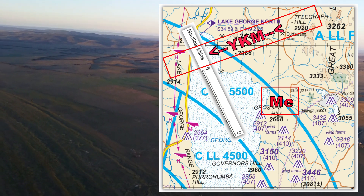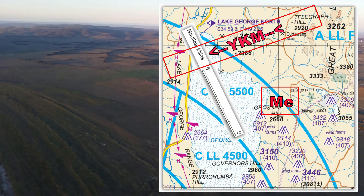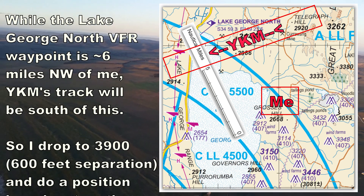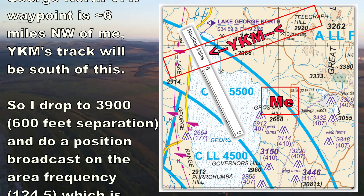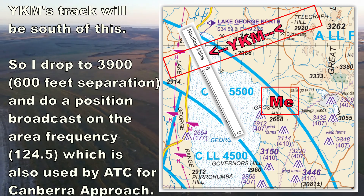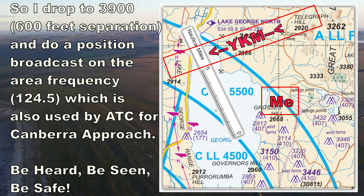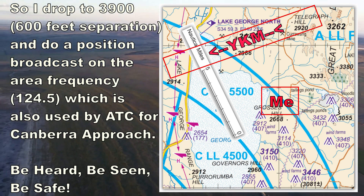Yankee Kilomike, you are identified, stand by for clearance. Lake George area, Microlite 3992, 9 miles north of Bangundore at 3,900 feet, flying locally in the Lake George area.